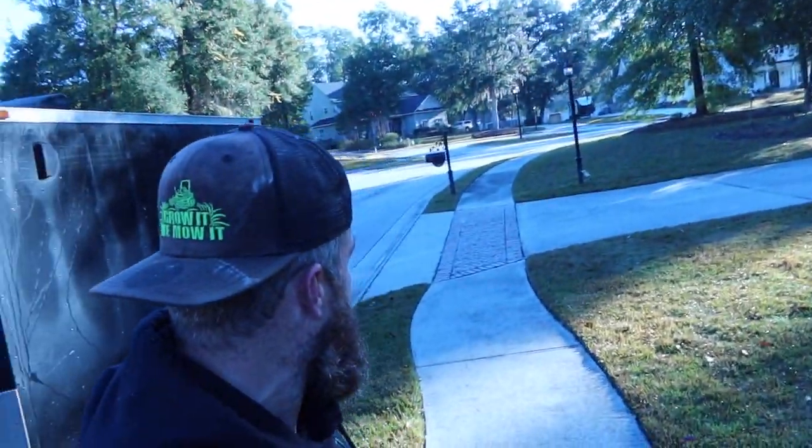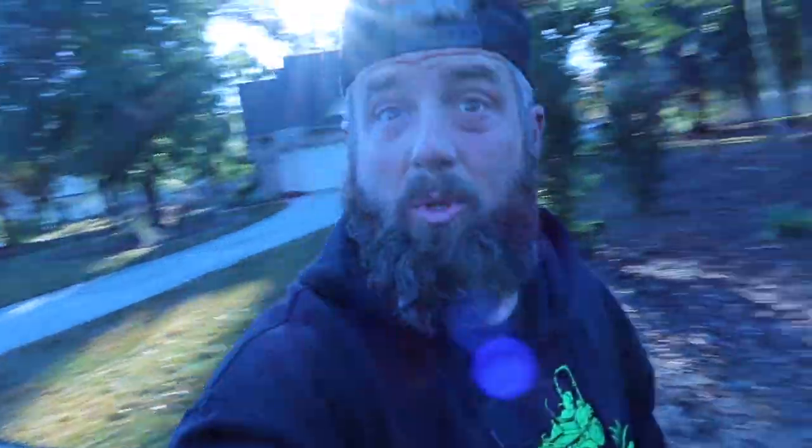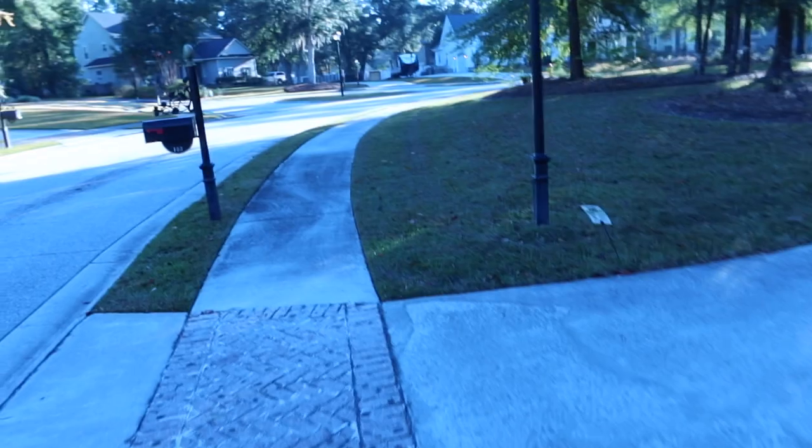What's good YouTube, y'all know who it is, your boy Growt Remote. We're in Guyton, Georgia today. We're about to start on this monthly property — actually it's every two weeks. The 2022 season is coming to an end, let's go. Let's clean this up.